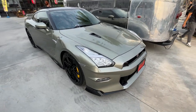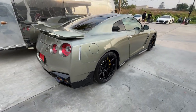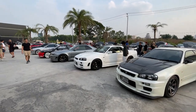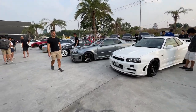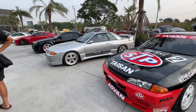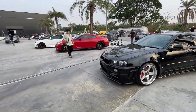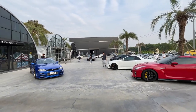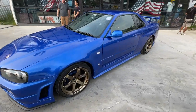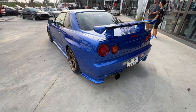Check out this R35 GTR. This thing is awesome. This GTR is sweet. I love the blue. It's got the T37s on it. So nice.